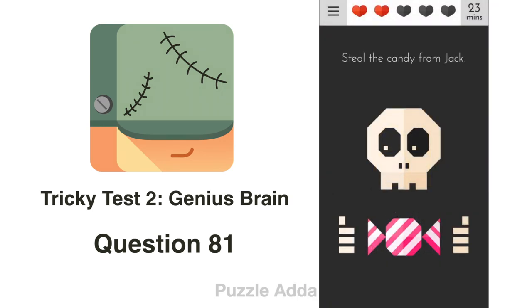Question 81: Steal the candy from Jack. Jack is looking at it, so we can't steal right away. We close his eyes and then get the candy.